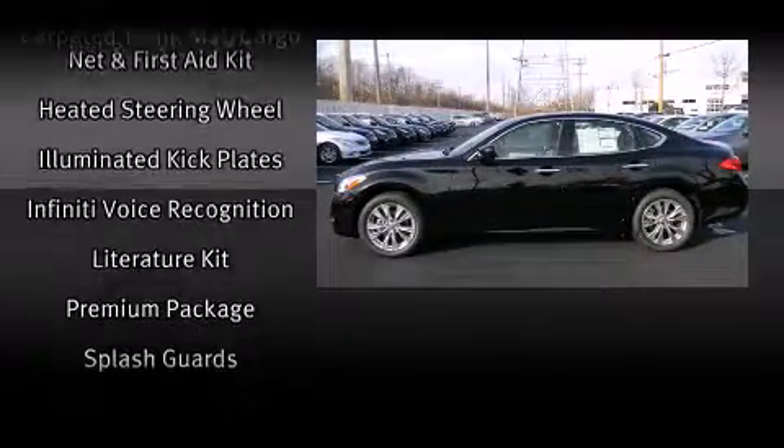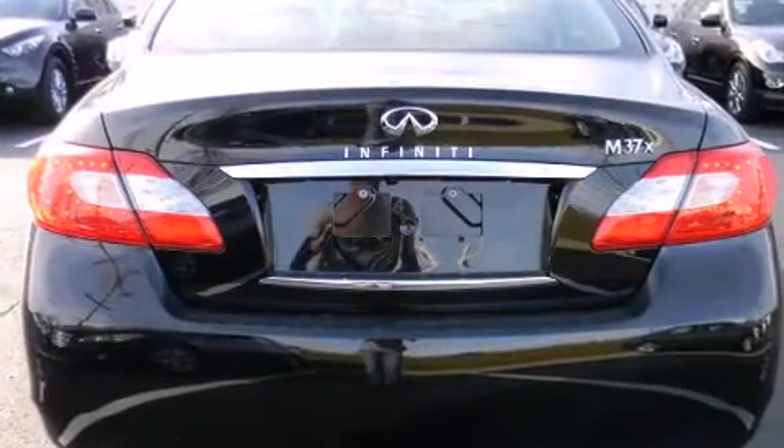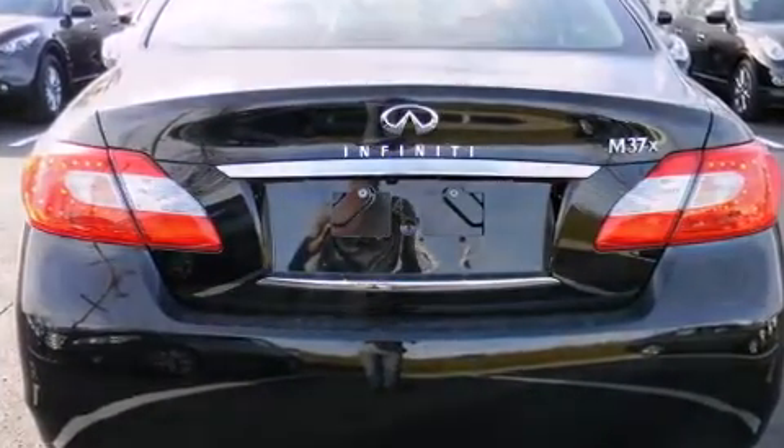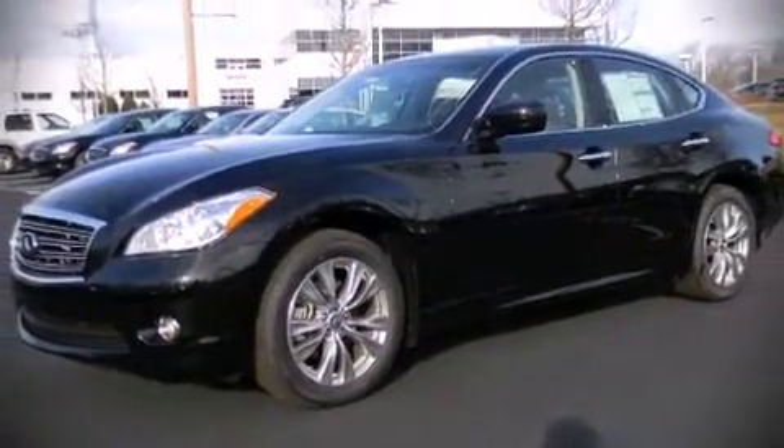With side-curtain airbags supplementing the rest of the safety network, you can be assured that you and your passengers will experience top-tier protection. Please don't hesitate to give us a call.